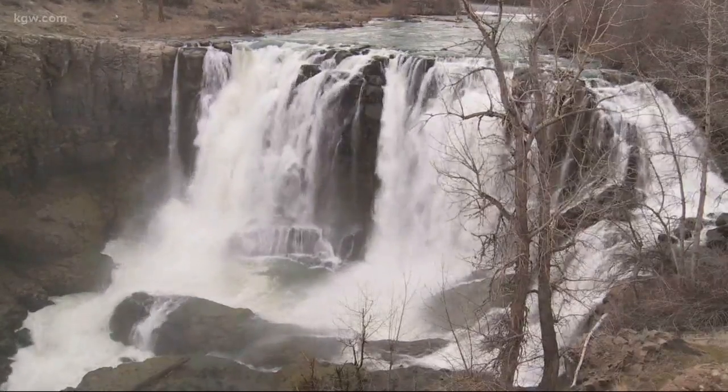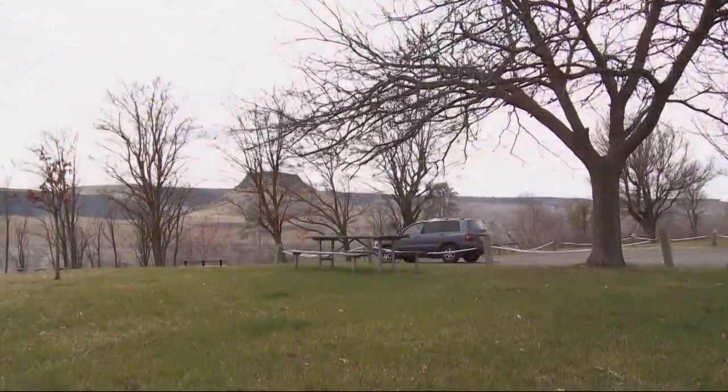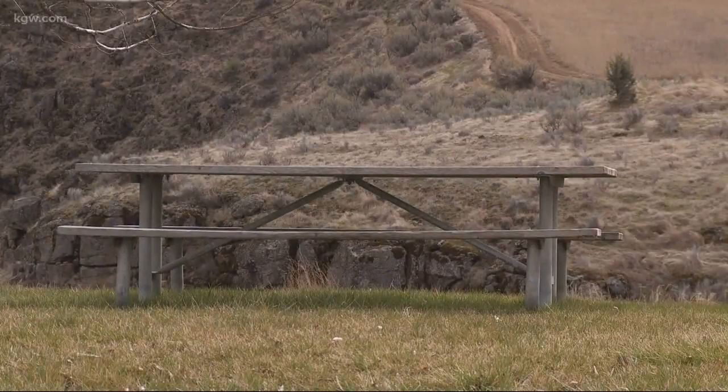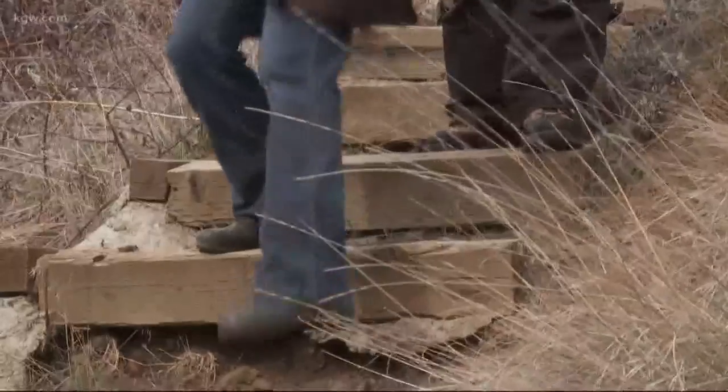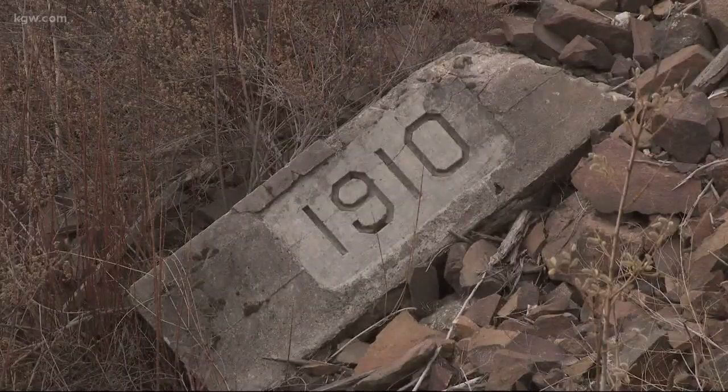The White River plunges over a basalt shelf at an Oregon State Park that offers a sprawling greenway with picnic tables. It's a day-use site that opens each spring. Explore the rugged quarter-mile trail that takes you riverside where you discover something more.